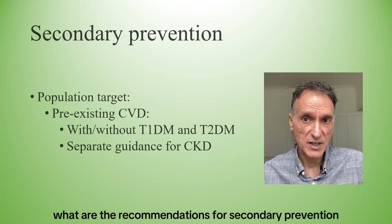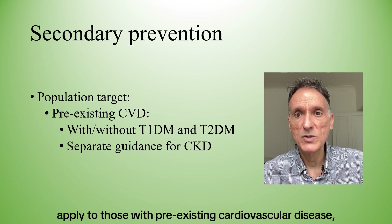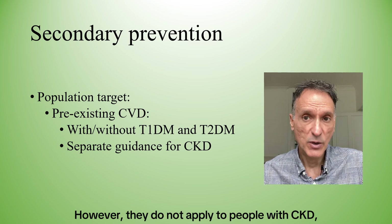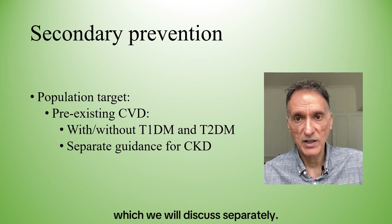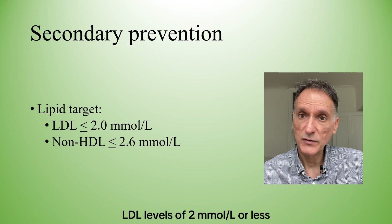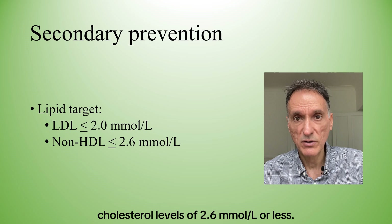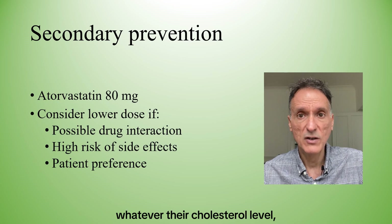What are the recommendations for secondary prevention of cardiovascular disease? These recommendations apply to those with pre-existing cardiovascular disease, both with and without type 1 and type 2 diabetes. However, they do not apply to people with CKD, which we will discuss separately. The lipid target in secondary prevention is LDL levels of 2 mmol/L or less, or non-HDL cholesterol of 2.6 mmol/L or less. To achieve this, we will offer atorvastatin 80mg, whatever their cholesterol level.